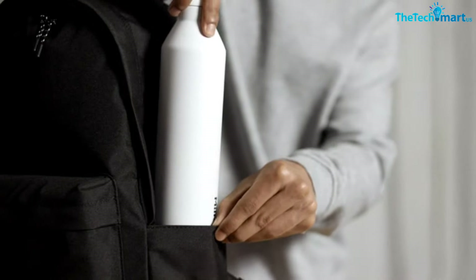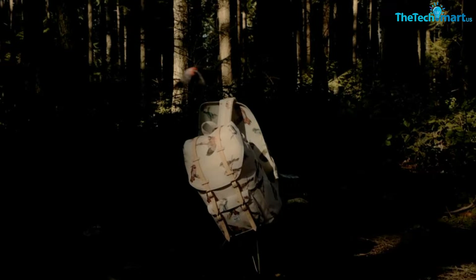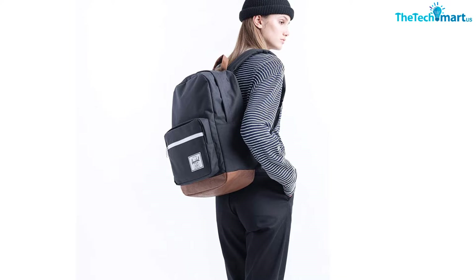Hey guys, in this video we're gonna be checking out the top 5 best Herschel backpacks available on the market. I made this list based on my personal opinion and hours of research, and listed them based on popularity, quality, price, durability, user opinions, and more. If you want to see more information and the updated price, you can check out the description below, and make sure to subscribe for more reviews.